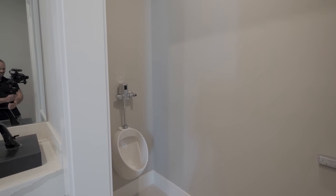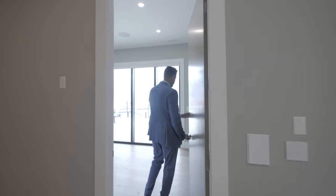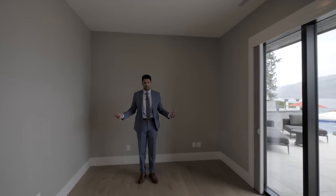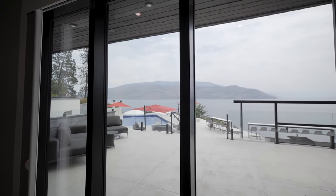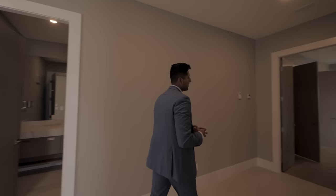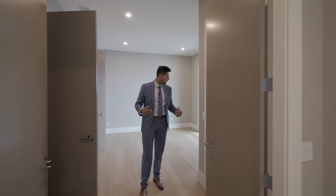Follow me down this way — we have another room here. I guess this could be used as a flex room, a TV room, or whatever you want. I would personally use this as an office: put my desk right here and just enjoy that amazing view. And like I said, in this entire house they have built-in speakers.